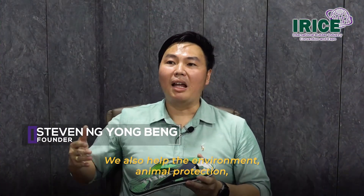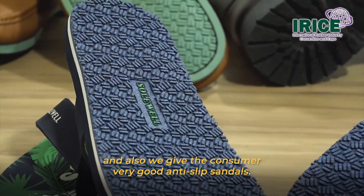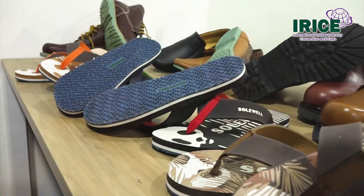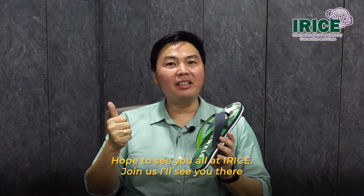We also help the environment, animal protection, and we give consumers a very good anti-slip sandal. I hope to see you at iRise — join us, I'll see you there.